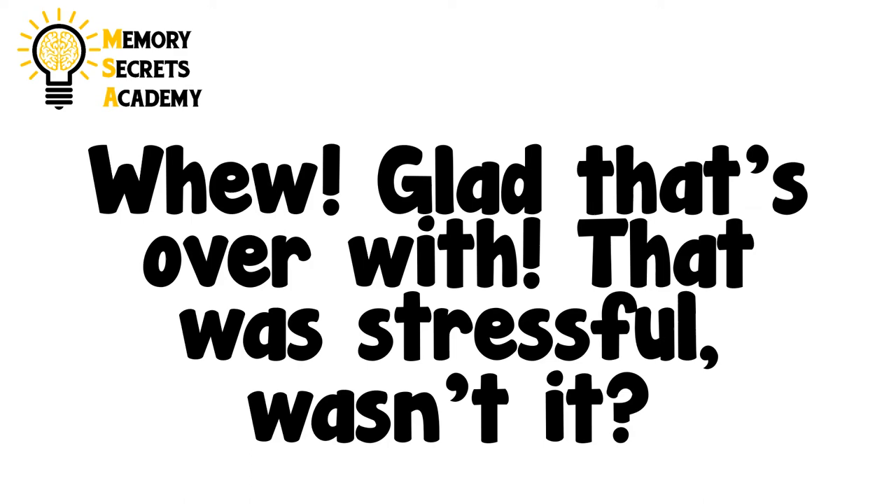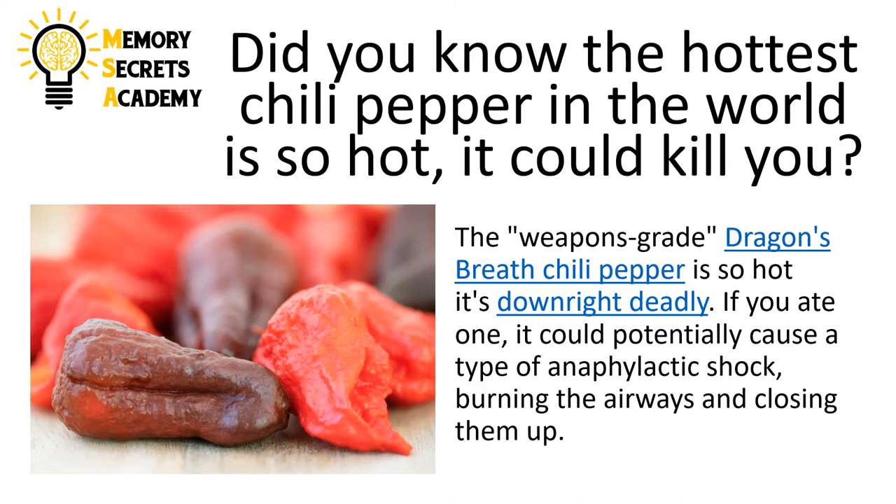Phew. Glad that's over with. That was stressful, wasn't it? Now before you test yourself, here's an interesting fact.